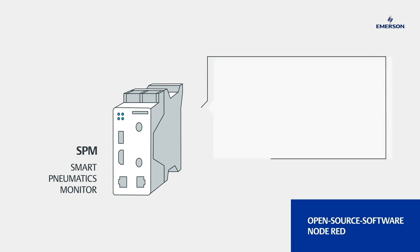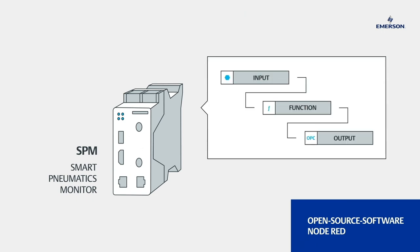The SPM is easy to operate thanks to its graphic user environment from open-source software Node-RED. The collection of operating states and their prediction as the basis for predictive maintenance and control concepts offers customers direct advantages.